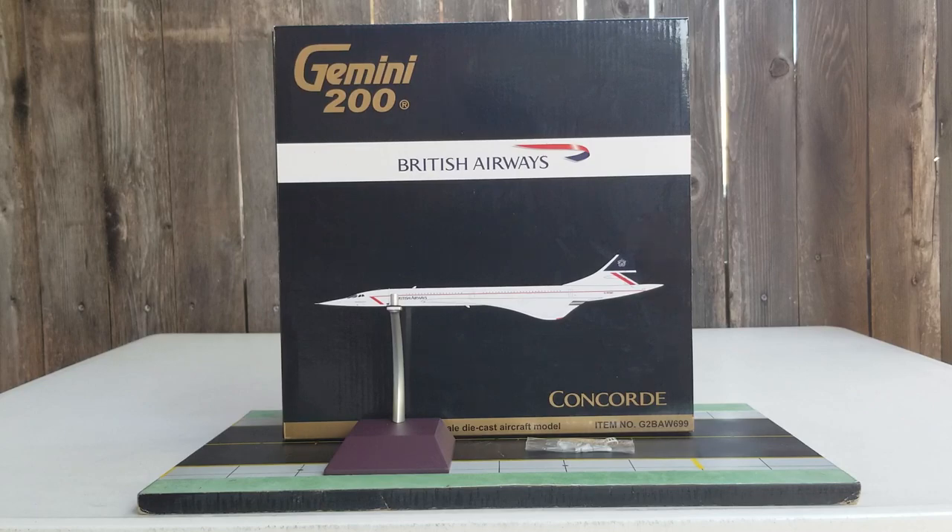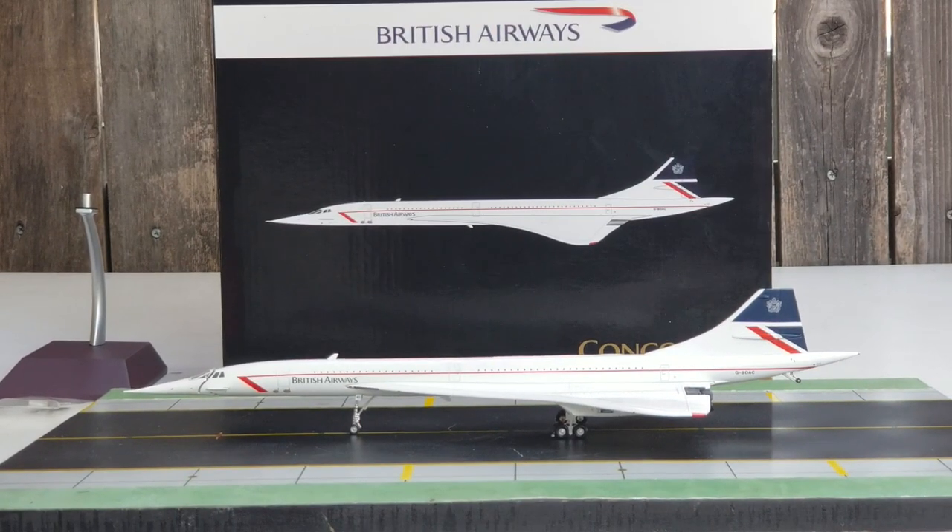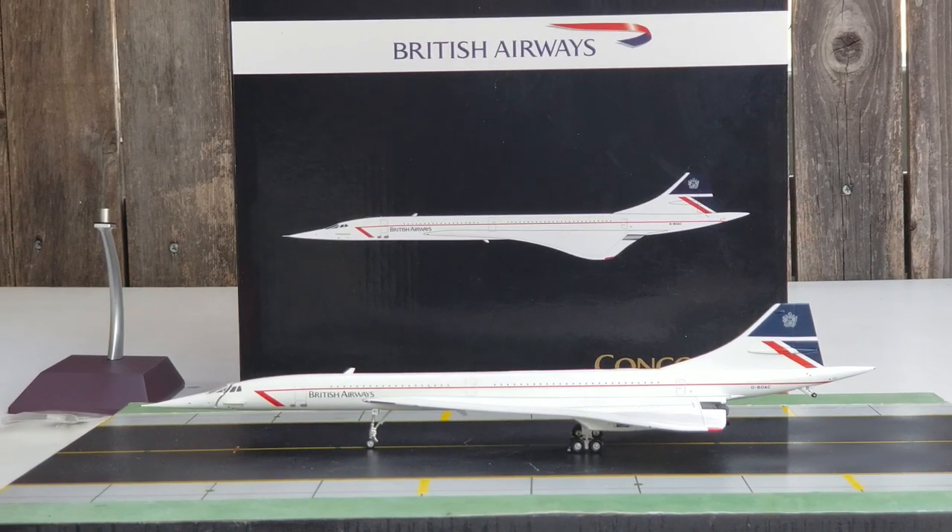With all that information out of the way, here is the model out of the packaging box — the Gemini Jets British Airways Concorde SST, which stands for supersonic transport, in their Landor livery scheme in a 1:200 scale model.